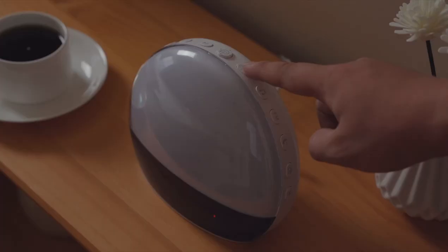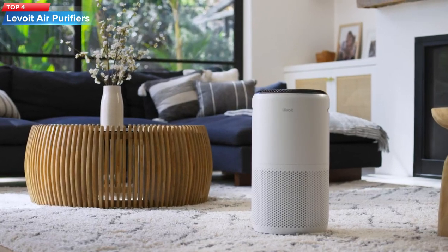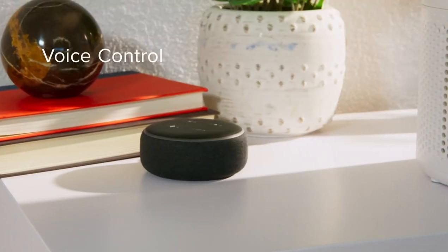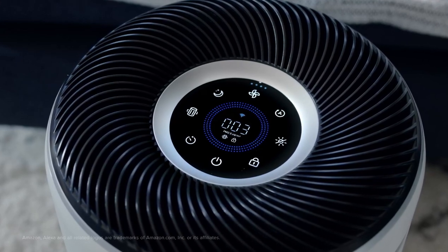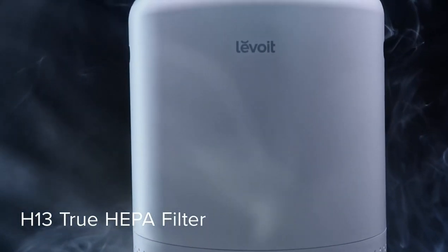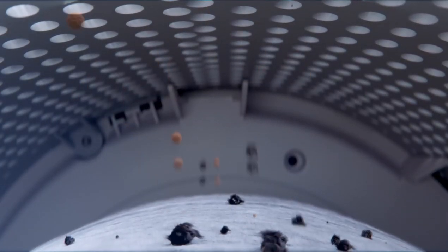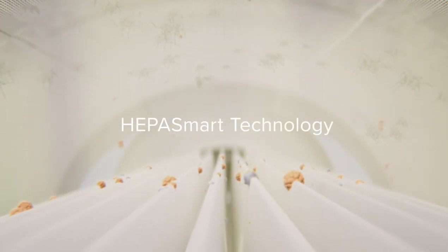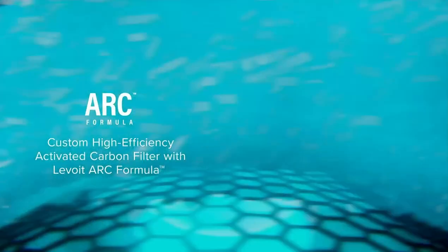Top 4: The Levoit Air Purifier for Home Large Room is a high-quality air purifier with smart Wi-Fi and a PM2.5 monitor, H13 True HEPA filter, and removes up to 99.97% of particles, including pet allergens, smoke, and dust. It has an auto mode, Alexa control, and is designed for large rooms up to 900 square feet. The air purifier is easy to use and convenient, making it an excellent choice for improving air quality in your home.